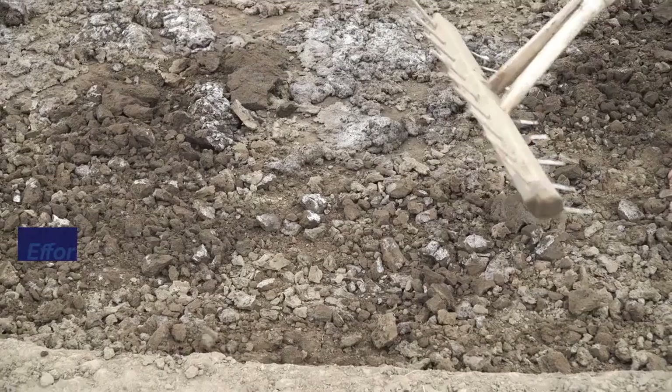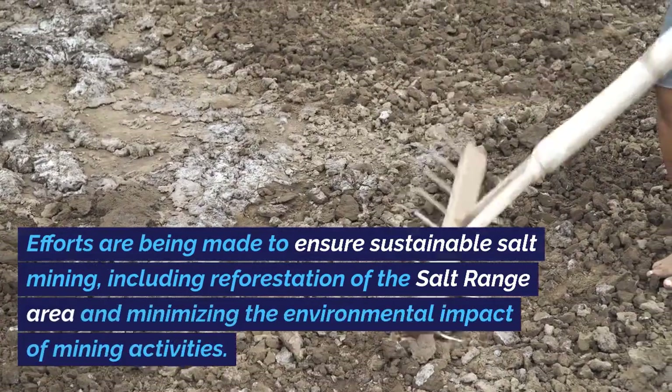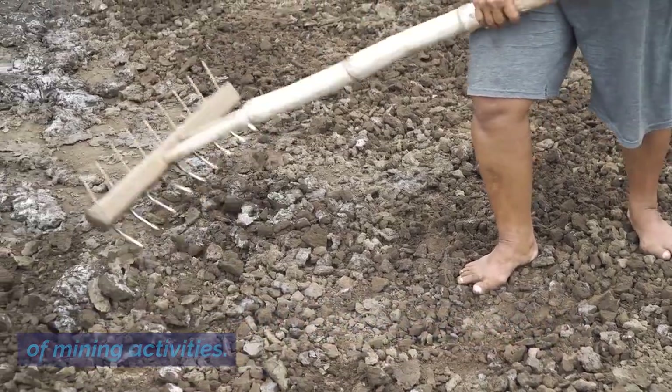Efforts are being made to ensure sustainable salt mining, including reforestation of the salt range area and minimizing the environmental impact of mining activities.